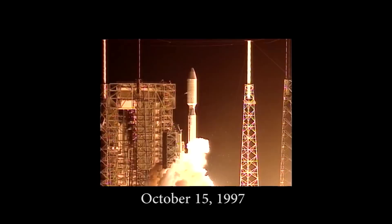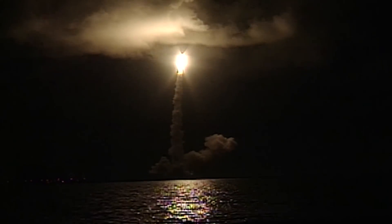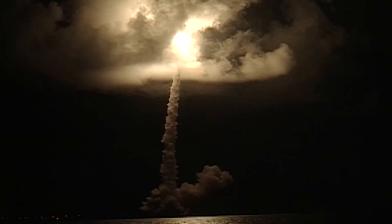Liftoff of the Cassini spacecraft on a billion-mile trek to Saturn. Two decades ago, Cassini left Earth on a bold new mission to go where no spacecraft had gone before.